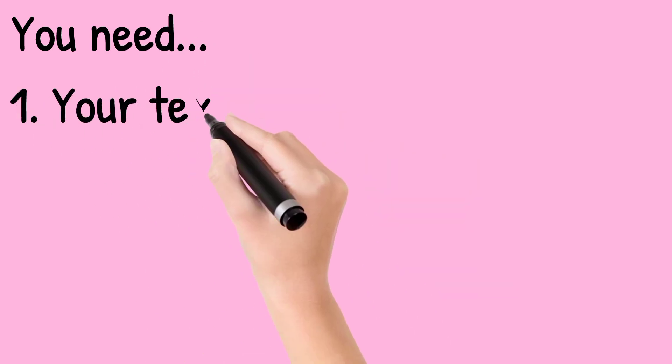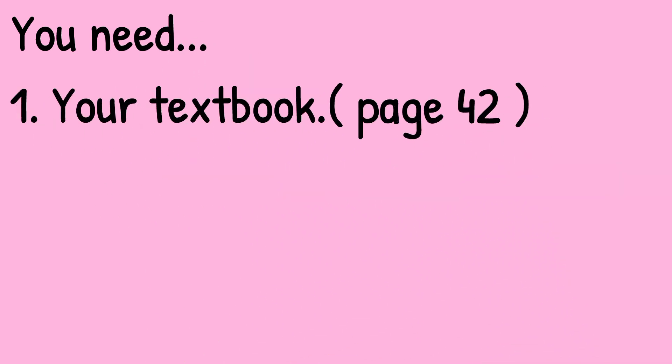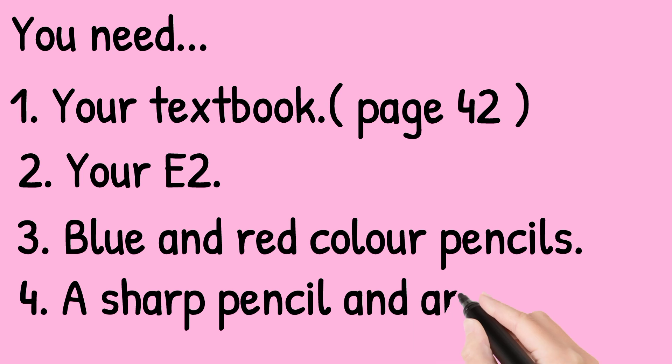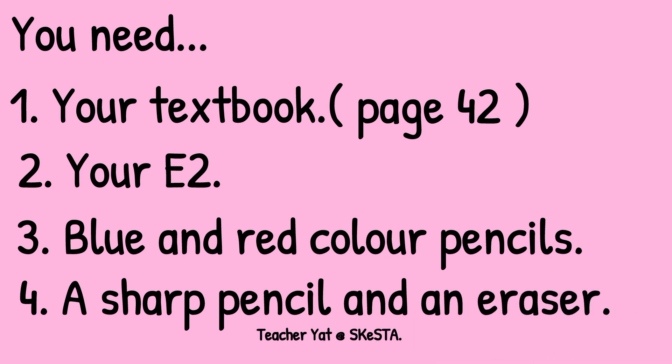What you need is: first, your textbook — turn to page 42 — your E2, blue and red color pencils, a sharp pencil, and an eraser.